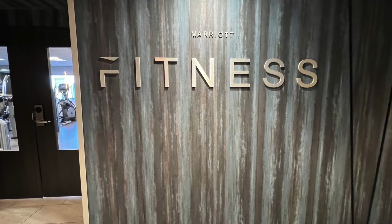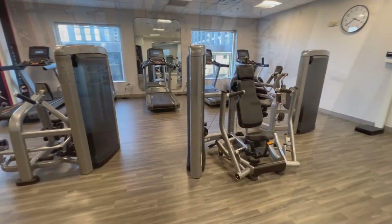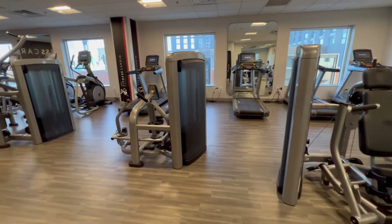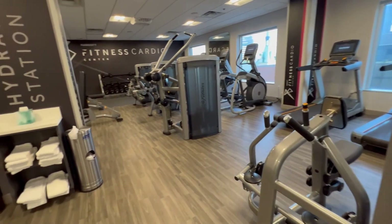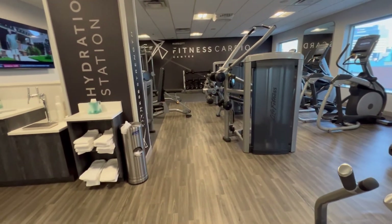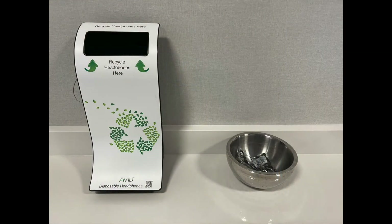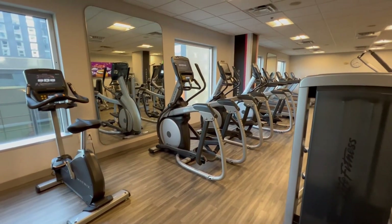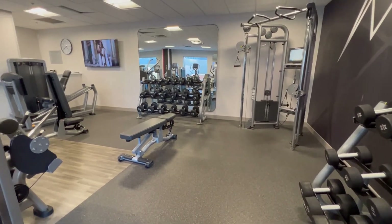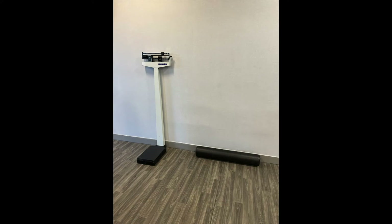Next, we're going to go to the fitness center. Now for a hotel gym, this is extremely impressive — just the amount of space and the type of equipment you're given to use. This genuinely feels like a real gym. They have a hydration station that features towels, and they also have recyclable headphones you can use. They have a nice selection of cardio equipment from bikes, ellipticals, to treadmills. They have free weights, mech weights — pretty much anything and everything you could want. You can weigh yourself, and they also have a roller so if you wanted to stretch it out, you totally could.